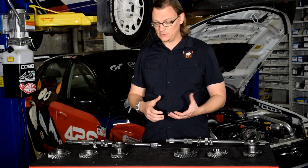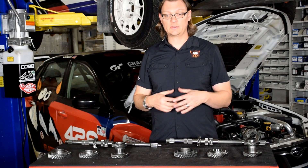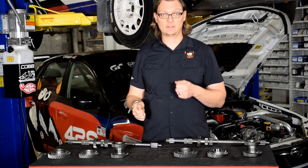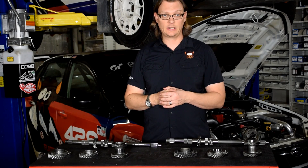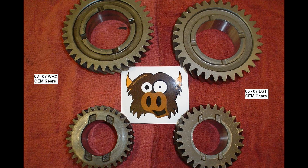The advantage is a slightly taller first gear and better shifts from first to second, second to third, and especially third to fourth. With the stock WRX five speed from 2002 to 2007, the shift from third to fourth is a pretty big jump, which can be rough to get into fourth gear — these gear sets fix that. The thickness of the teeth is also thicker, so Legacy gears are a little more durable than the stock WRX gears from 2002 to 2007.